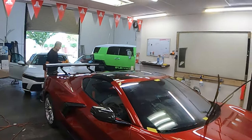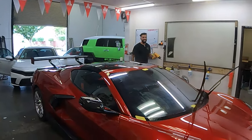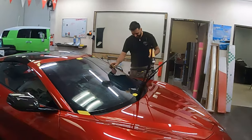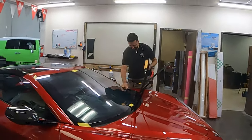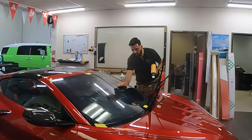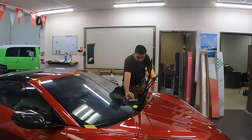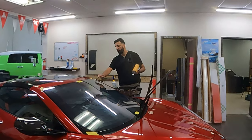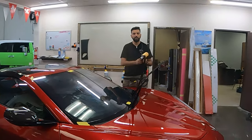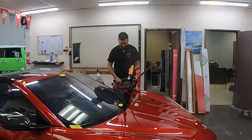When my windshield on my C7 got broken and the glass guys took the glass out, this windshield shattered everywhere. But the inner tinting that was put on — just like they're doing now — held all the glass together. It held the whole windshield. They didn't even lose one little piece of glass — it stuck to the film — and they were able to throw it right in the garbage can. They didn't have to do any cleanup because the tint was holding it together.